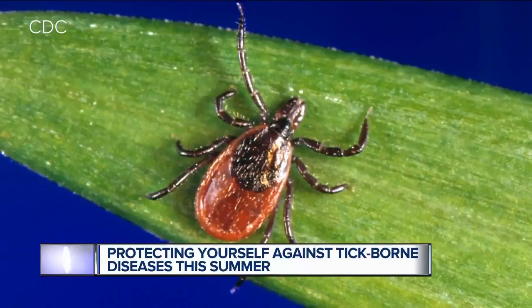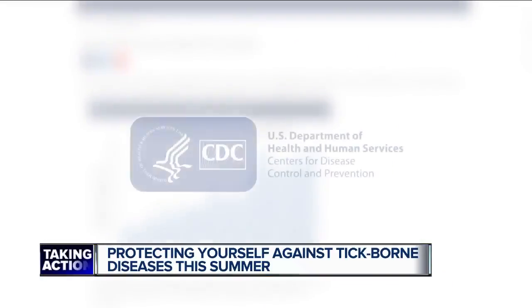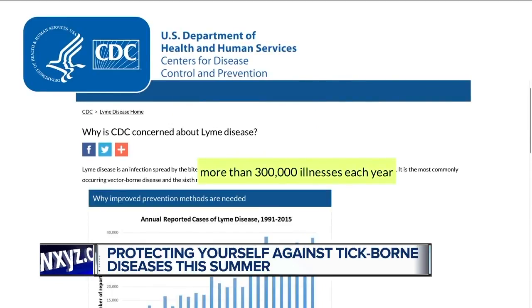While not all ticks carry the same diseases, at least one variety of disease-transmitting tick can be found in every state. Lyme disease is the most common. The CDC estimates that about 300,000 Americans develop Lyme each year, and we could see even more this year.